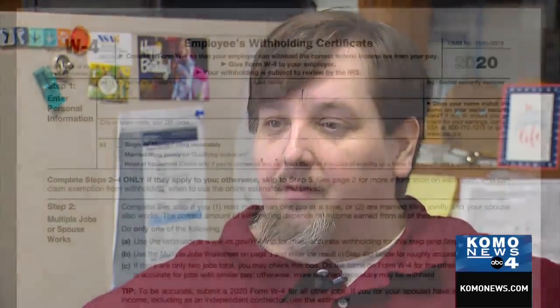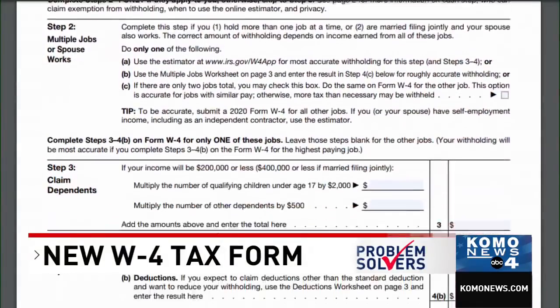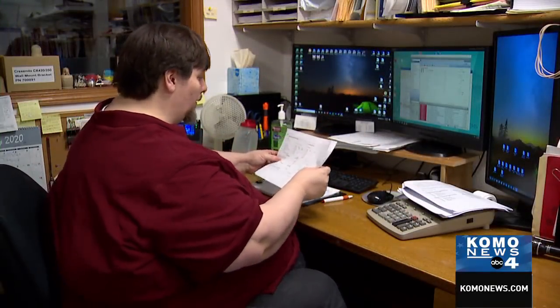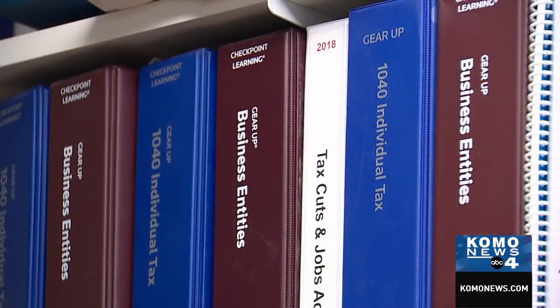The W-4 is very complex — it's five steps, as many as five steps, along with three full pages of detailed instructions. Accountant Jeremy Saladino says the new form reflects new tax withholding changes that took effect in 2018, under the radar for many taxpayers.